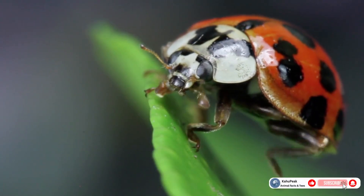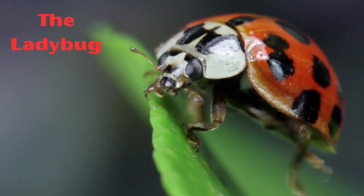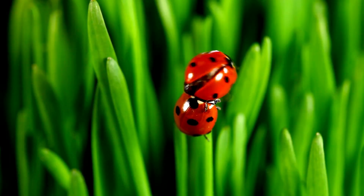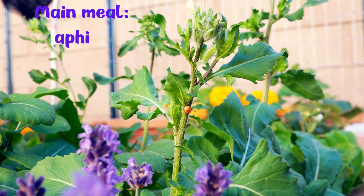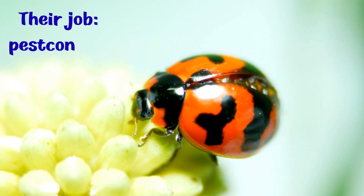Across fields, forests, and gardens, one of the world's most recognizable insects quietly goes to work. The ladybug. Behind its bright, childlike appearance lies a finely-tuned biological machine. A single adult ladybug can consume thousands of aphids over its lifetime, using powerful mandibles to pierce and drain soft-bodied prey. This relentless appetite makes ladybugs one of the most important natural pest control species on Earth.